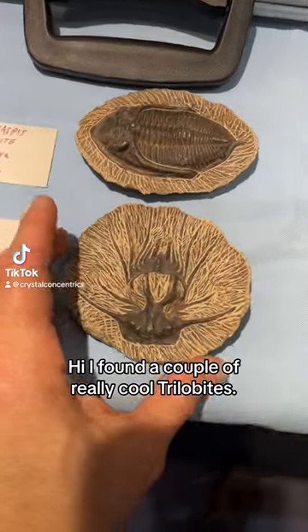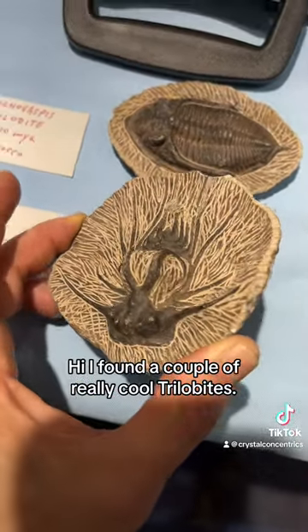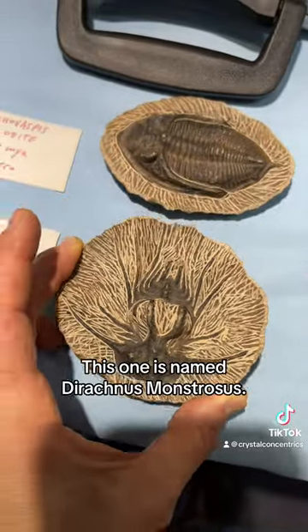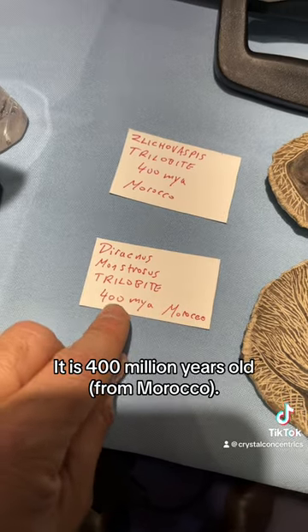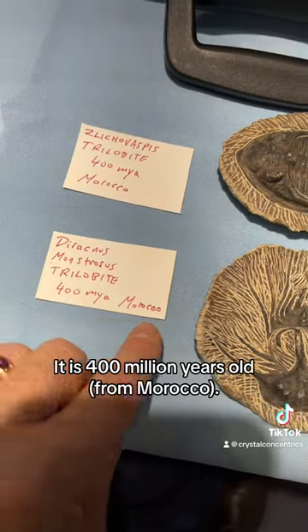I found a couple of really cool trilobites. Look at that. This one is named Diracnus monstrosus. It is 400 million years old from Morocco.